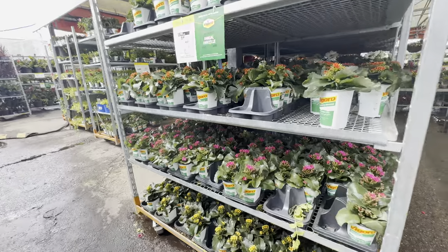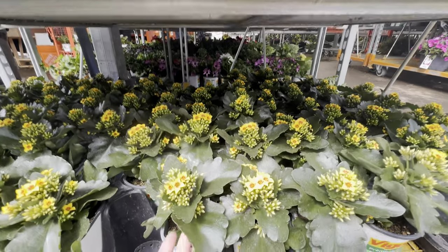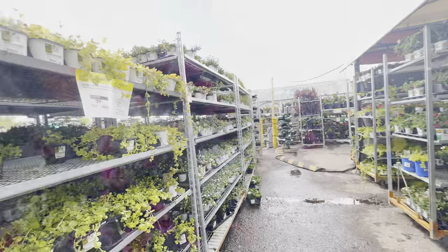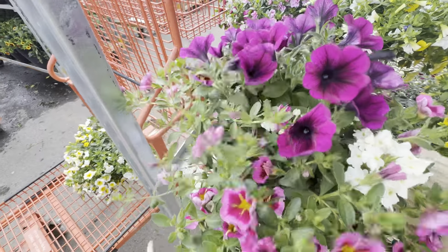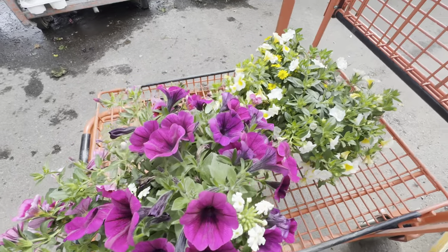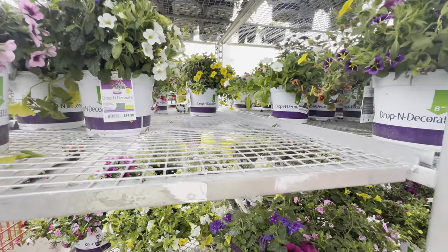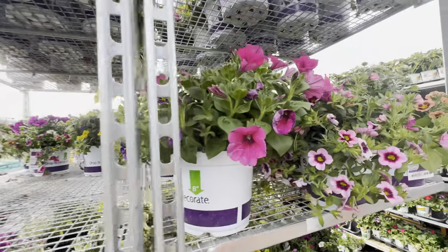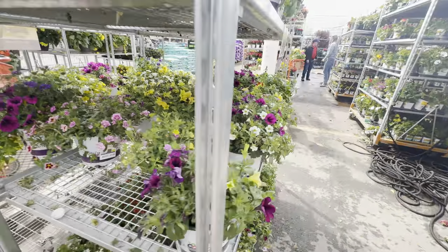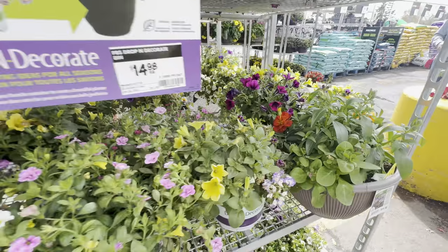Oh, look at these — yellow and pink! It's gorgeous. I'll take this one as well. Got two pots so far. It's beautiful. Oh, this one is nice too. They're gorgeous.